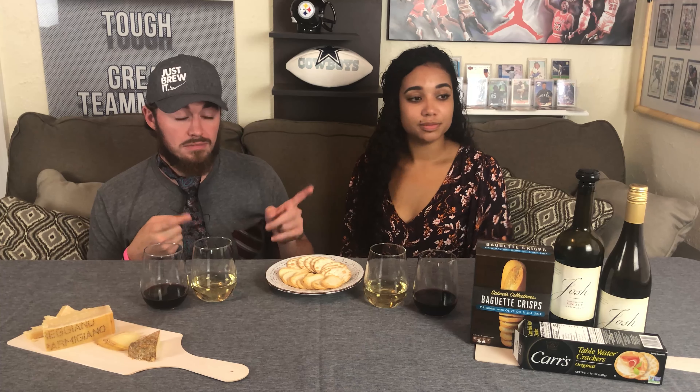Definitely better with a cracker or a baguette crisp. With the baguette crisp, I give the cheese a 2.7 — big jump! It's just not that great by itself. Final scores after multiple tries: she gives it a 2.7, I'm giving the cheese a 2.